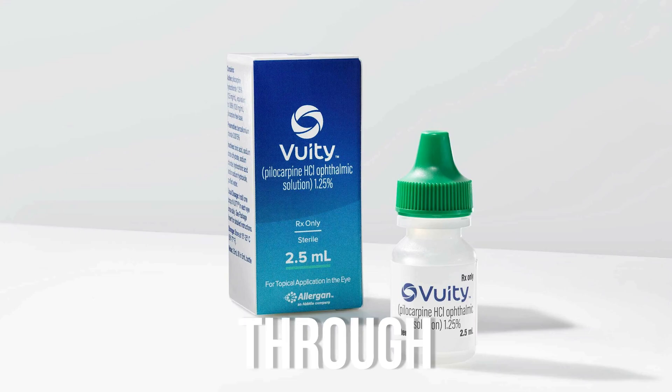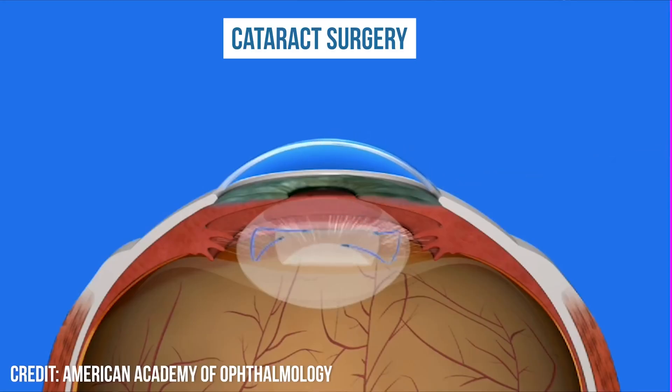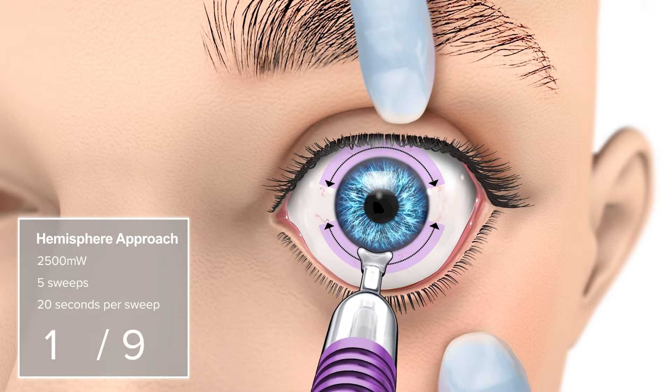In this video, I'm going to go through all the different treatment options we have for presbyopia. I'll discuss all the latest and greatest medications and procedures that are out there. And at the end of the video, I'll also discuss some of the exciting new technology in the pipeline that can really change the way we approach presbyopia going forward.